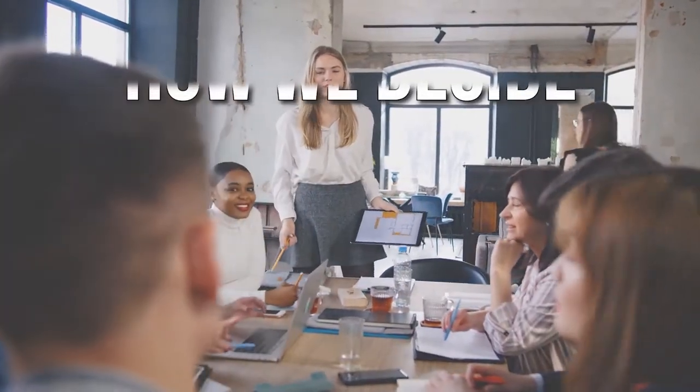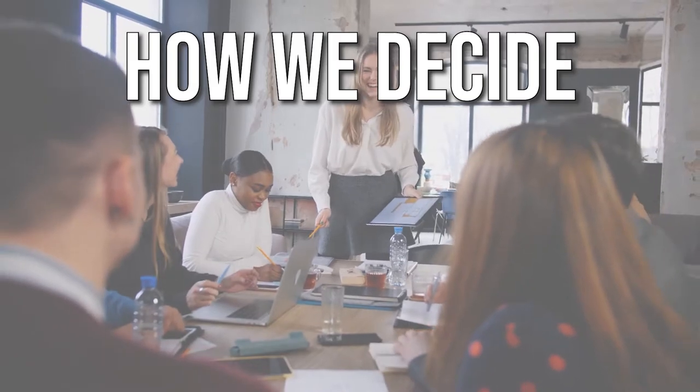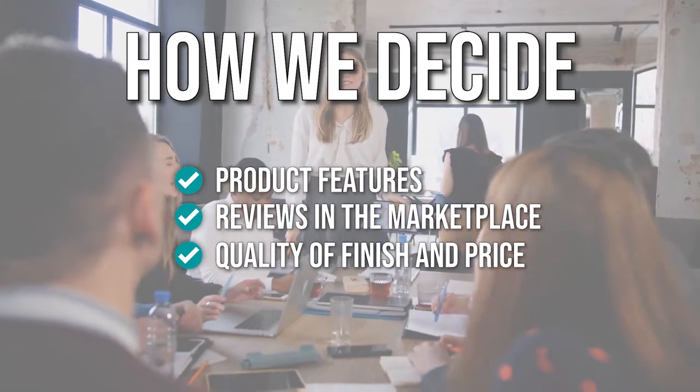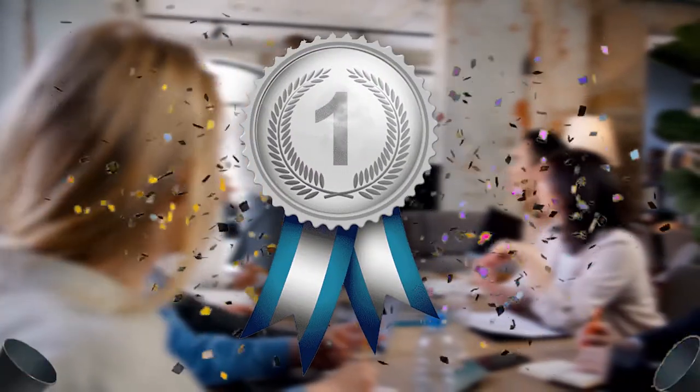The team has prepared this list for you through comprehensive research. The smart scales that have been selected have been chosen based on product features, reviews in the marketplace, quality of finish and price, and where possible we have been mindful of the different types of buyers. We do suggest you stick around until the end to see who wins the number one position on our list.